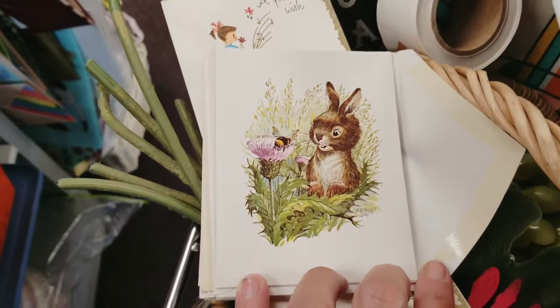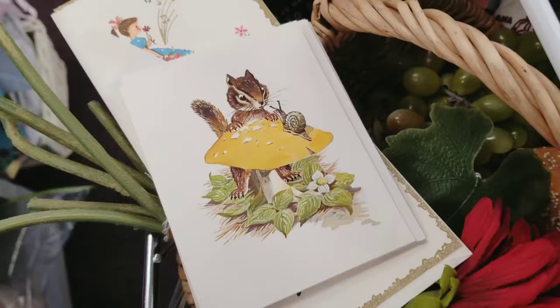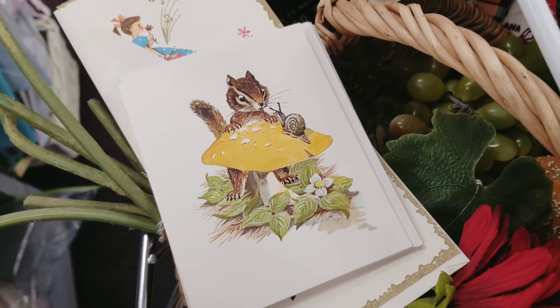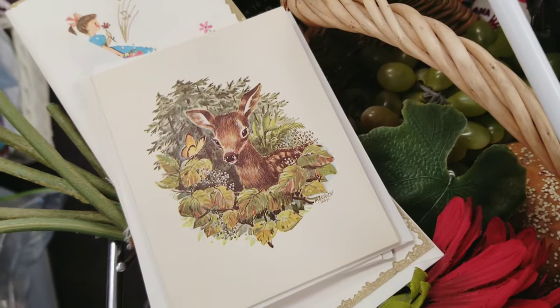I found some more vintage greeting cards that I thought were really sweet — they had some fun little animal prints on them. And of course that little chipmunk one had to come home with me.